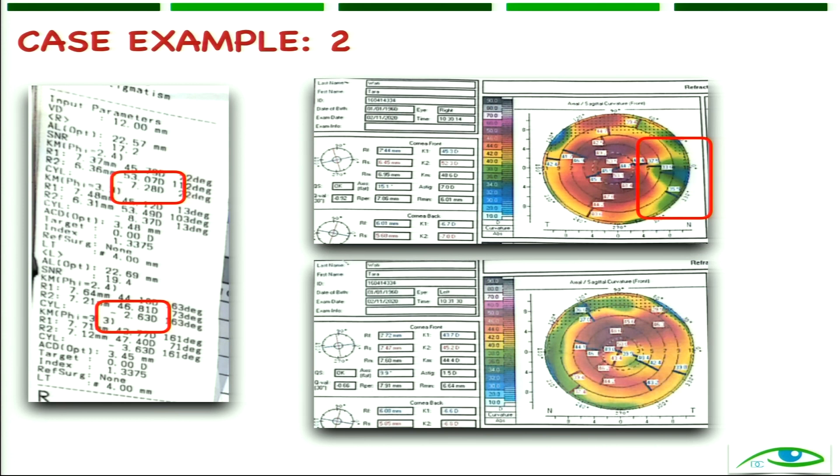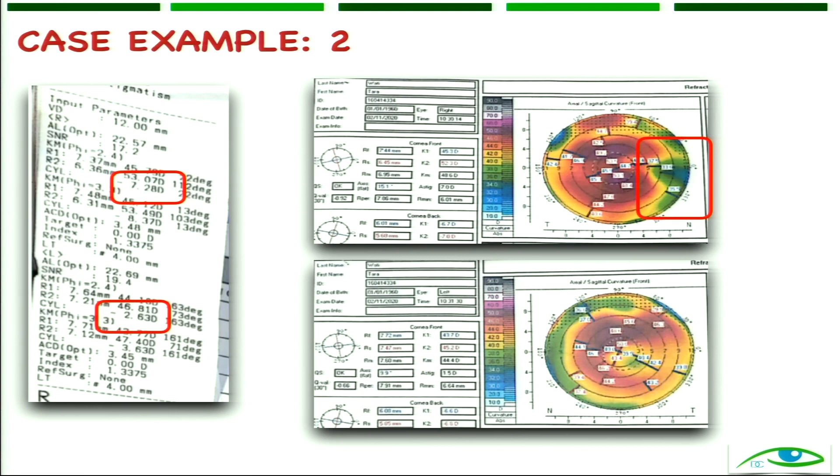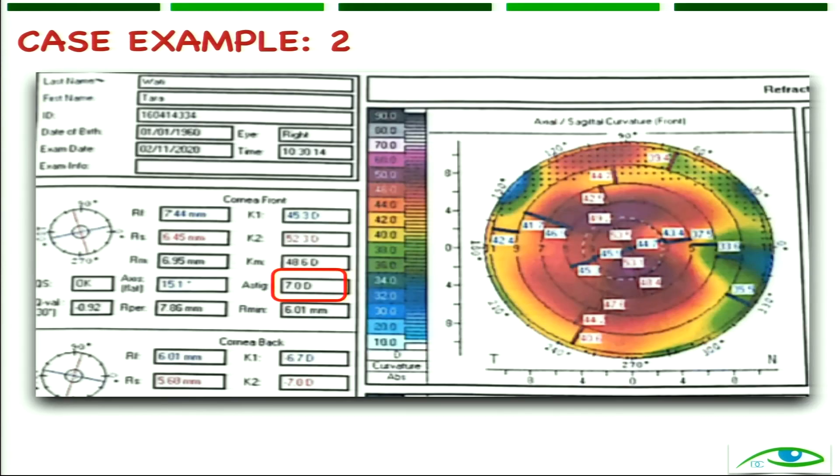This small but fleshy, thick pterygium was pressing on the cornea and causing high astigmatism — 7.2 diopters. See the picture — the indentation caused by the pterygium is visible here. This patient came only for cataract surgery, I did a K1-K2 and found a 7 diopter astigmatism — I also didn't expect it to be that high.